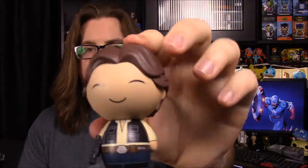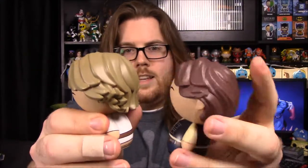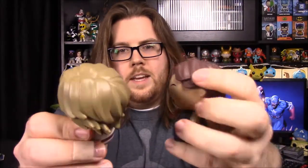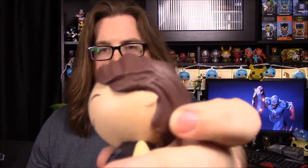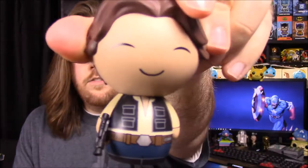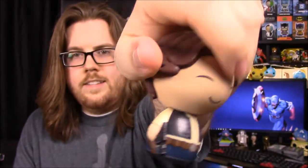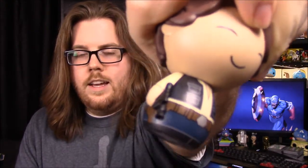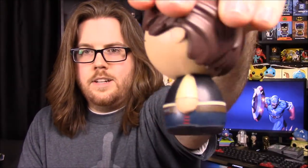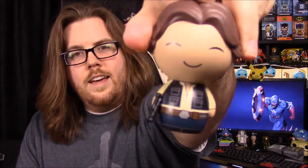Next up is Han Solo. So here is Han. You can see the face — you'll notice that on every single one. He has hair somewhat similar to Luke's in design, just his goes up over the ear more. Still similar hair design, just different color — brown. And then his outfit with the tan undershirt and the black vest and blue pants and of course a belt. He does have his gun in his hand and a holster painted on too. He's got his red stripe and everything. They put all sorts of detail into this. So there's Han Solo.